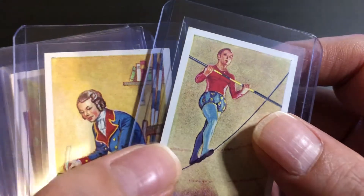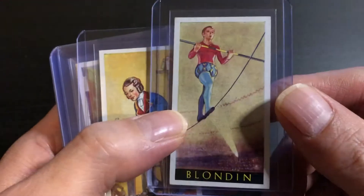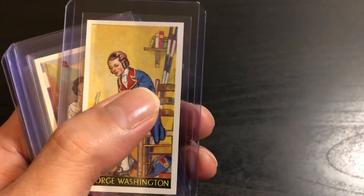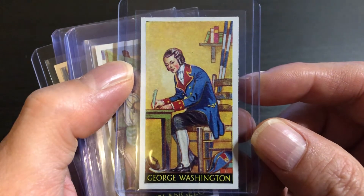This one — I don't know if you'll be able to see it with the white border — but there is a little bit of a crease right here. It's the only one that had any sort of significant damage. And we also have a George Washington in the set, which I think is kind of cool.